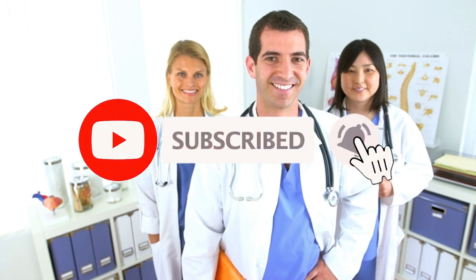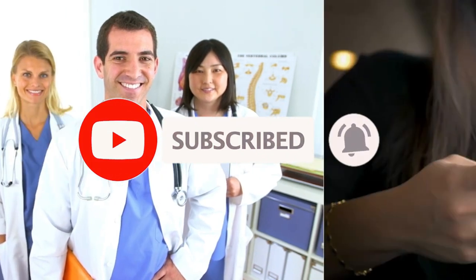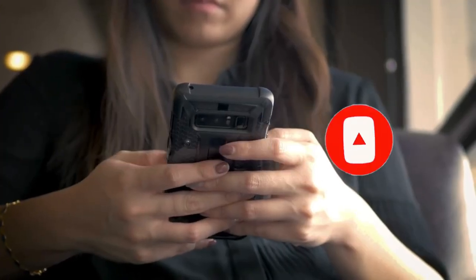Thanks for watching, and don't forget to like and subscribe to our channel for more interesting content.